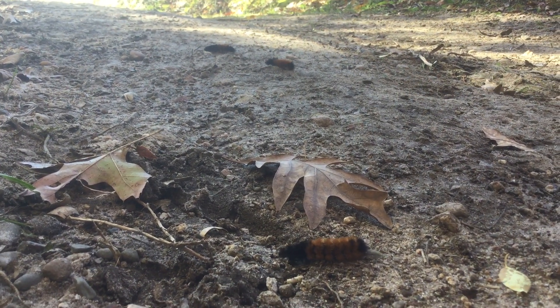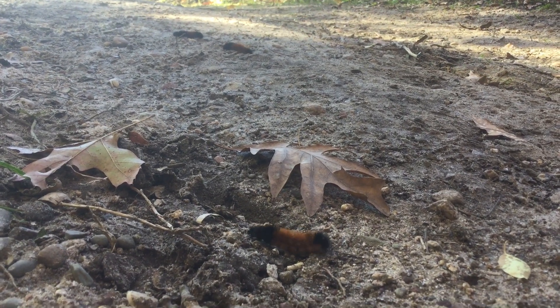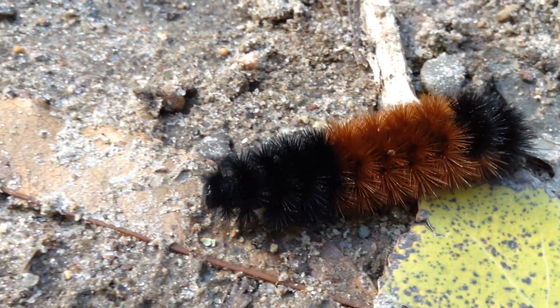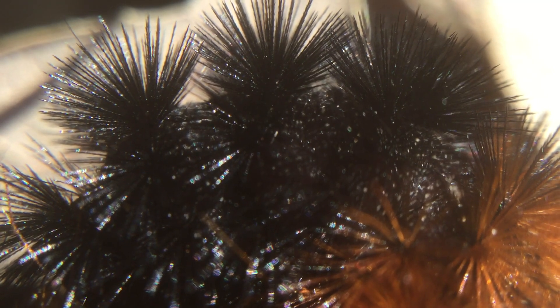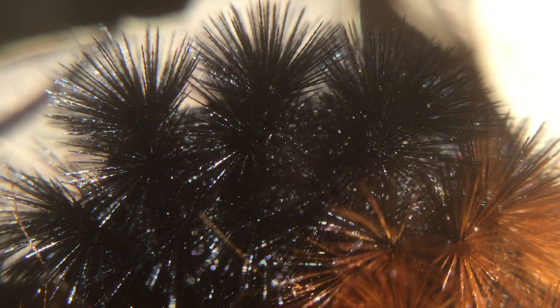Caterpillars show up around September or October in the U.S. and southern Canada. They have 13 individual segments where they sprout out those little fuzzy hairs, which are actually spines and are the main defense of the caterpillar. When threatened, they'll curl up in a tight little coil to protect their legs.